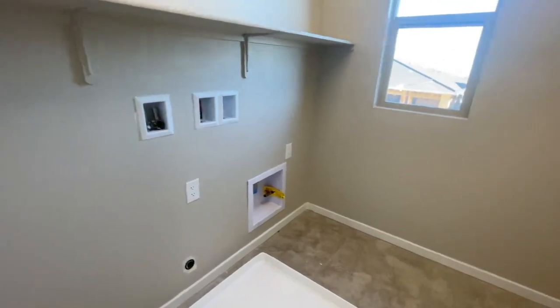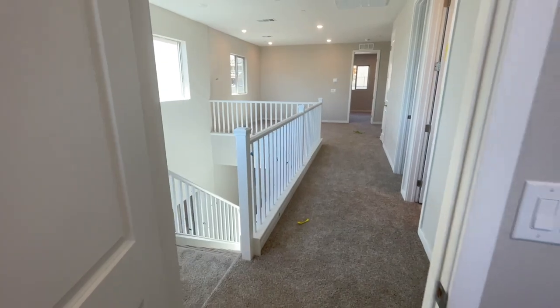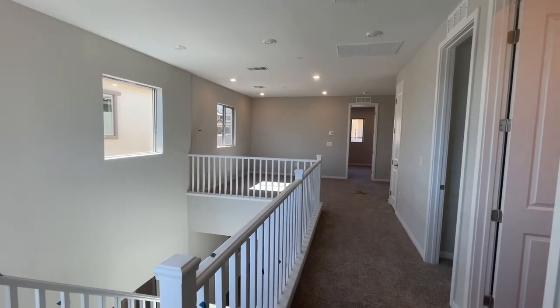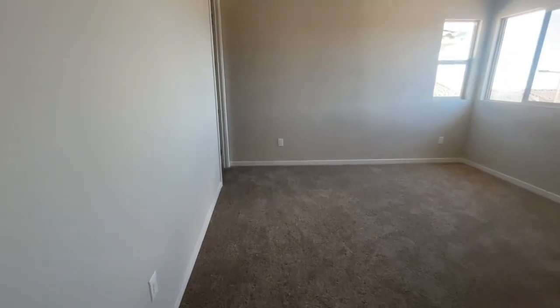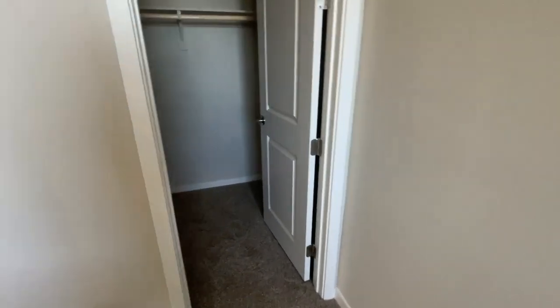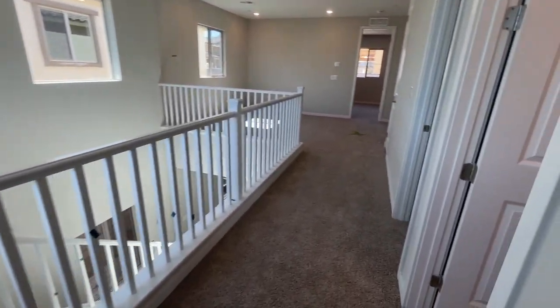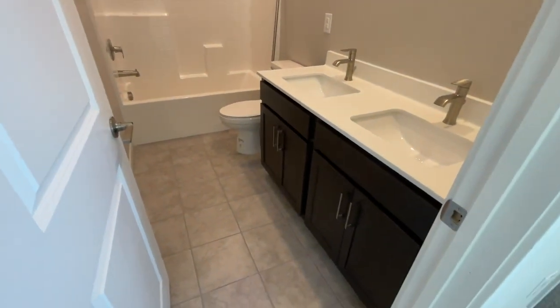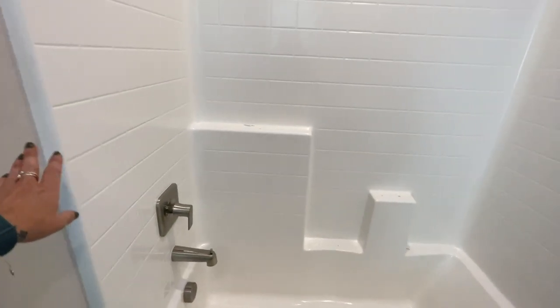Then you have your laundry room, and your smart panel for low-voltage and fiber optics all go through there. The primary bedroom is back there, a loft, and then two bedrooms are right here — they seem to be a pretty good size. All the bedrooms are pre-wired for a ceiling fan, and this one has a good-sized walk-in closet. Then you have a bathroom with double vanity, cultured marble, and the builder-grade tub shower insert.